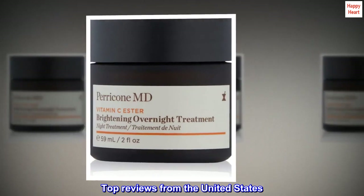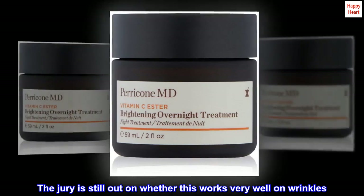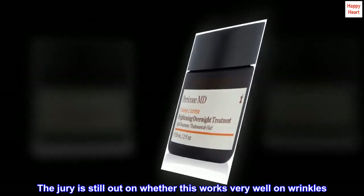Top reviews from the United States. Heals Rosacea. The jury is still out on whether this works very well on wrinkles, but it did shrink the pores on my nose.